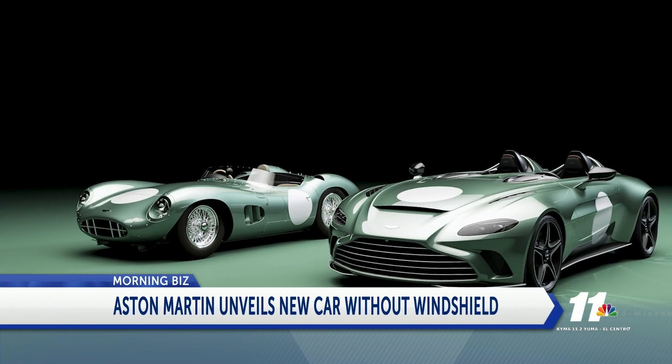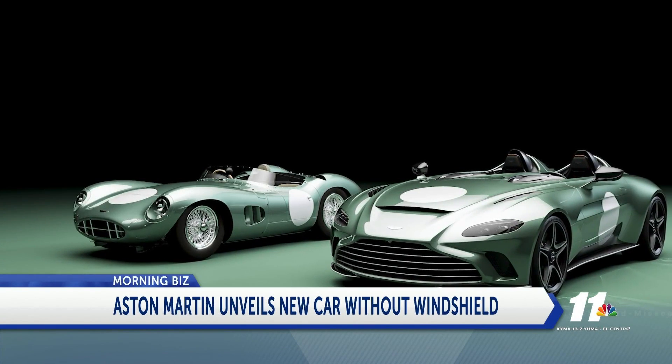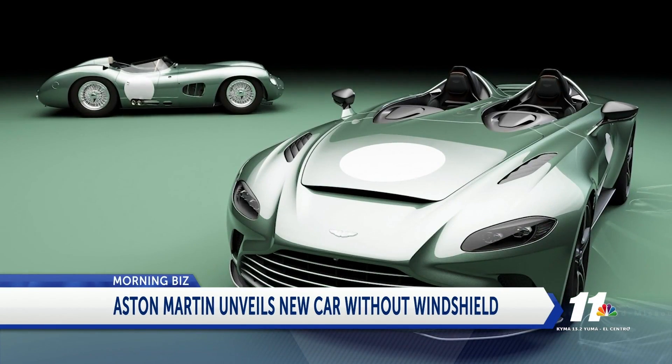Aston Martin says the speedster will be limited edition, as only 88 of them will be made. The first deliveries are expected to begin starting in June.